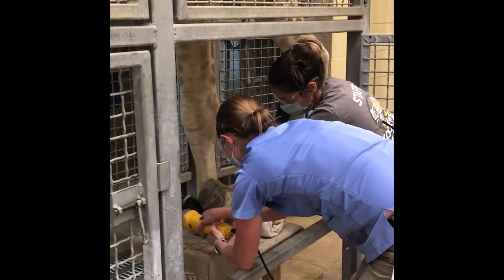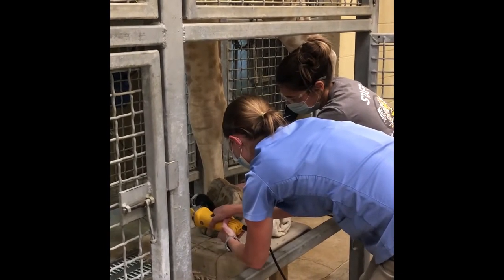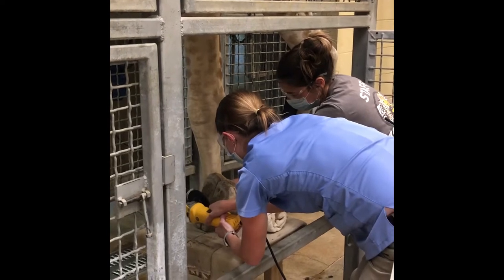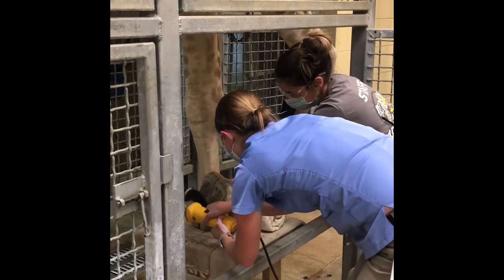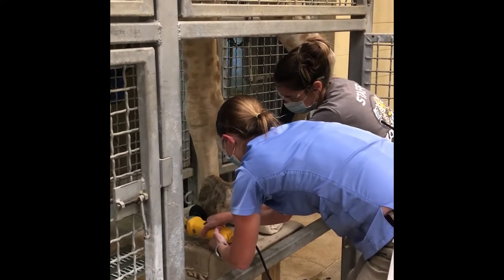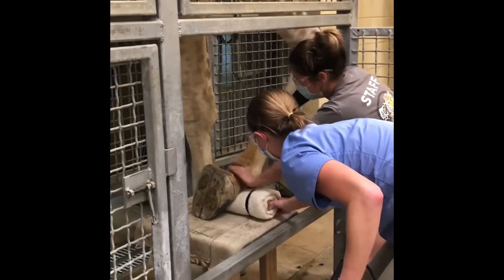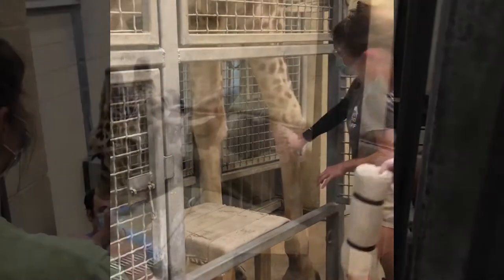Currently, our veterinary team is able to trim on Jaleel's hooves — his front hooves — and they do that once a week. We'll alternate every week which front hoof they're trimming on, so the front right will get trimmed every two weeks, and same for the front left foot.